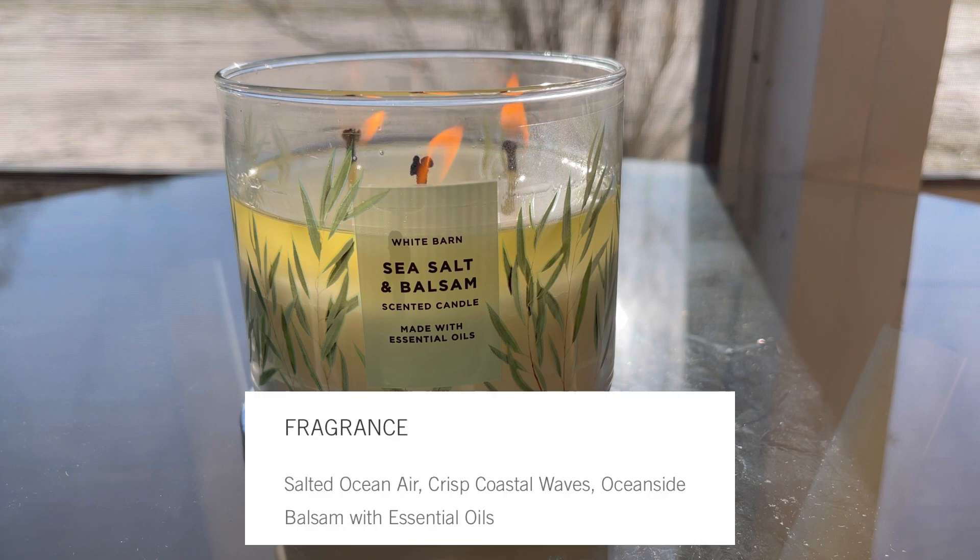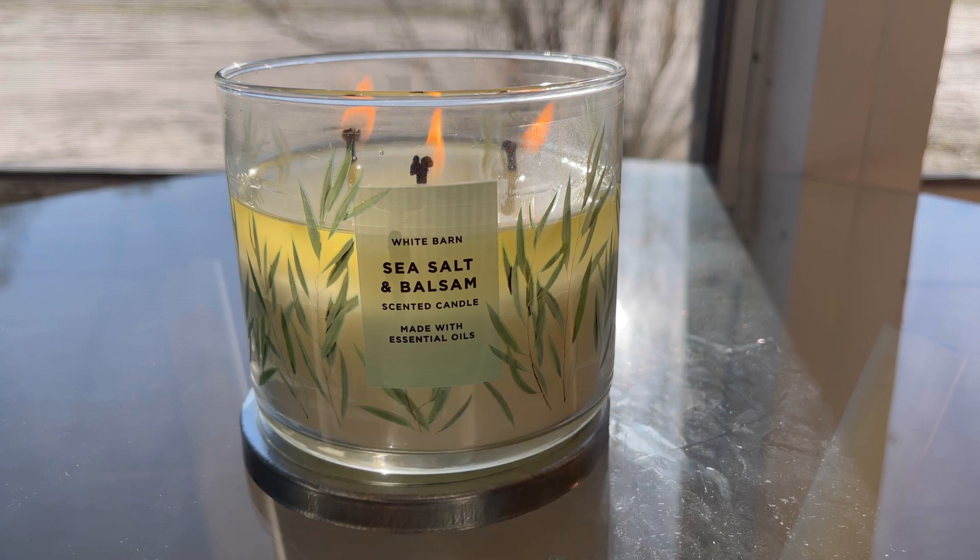The scent notes are salted ocean air, crisp coastal waves, oceanside balsam with essential oils. Let's talk about the packaging — I really like it, it's very simple. I like just the leaves on the clear jar and the fact that you can see the beautiful wax pool and the medium-high flames with the medium thick wicks through the jar.